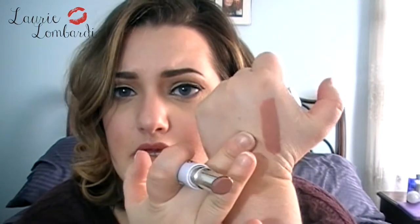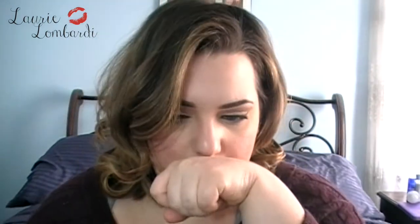Next we have lip balm by City Color in the shade Spice. Let's open it so we can swatch. It's really buttery and creamy — it's a pretty natural color, doesn't really have a scent, but it feels so smooth. It's almost too smooth for a lip balm. It reminds me of those Revlon lip butters.